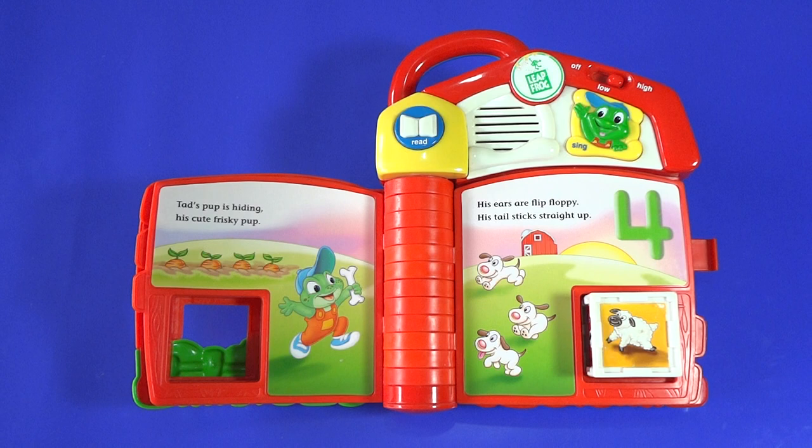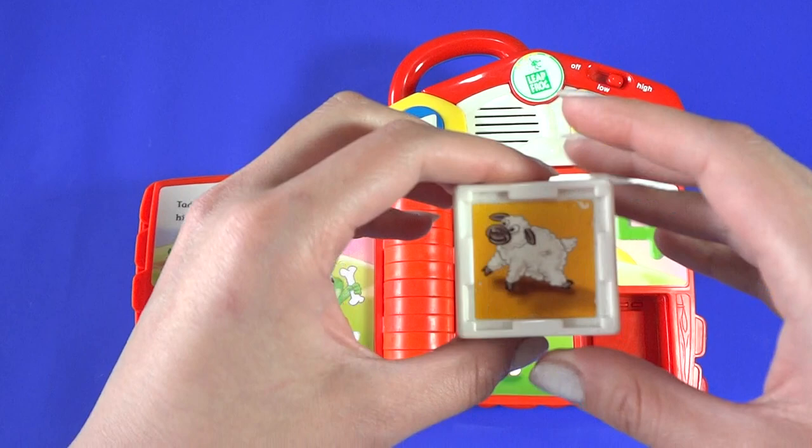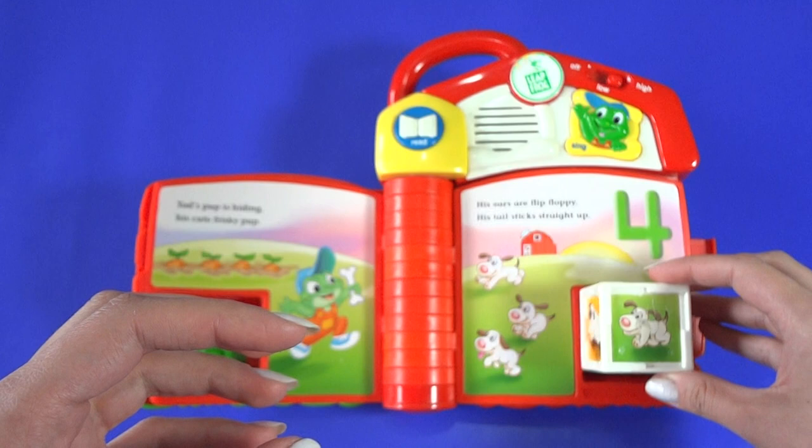Cat's puppy is hiding, his cute, frisky pup. His ears are flip-floppy. His tail sticks straight up. There are three pups. Can you find pup number four?